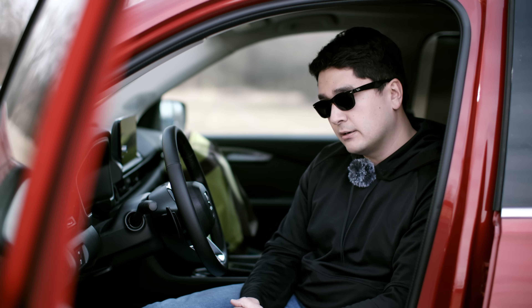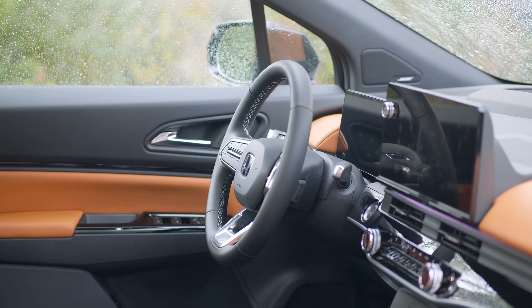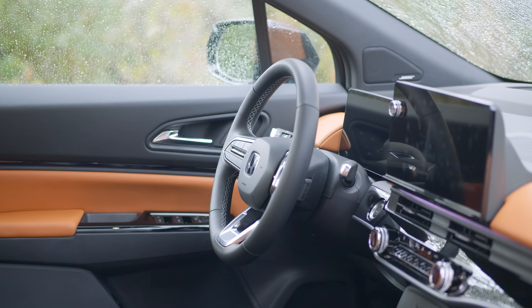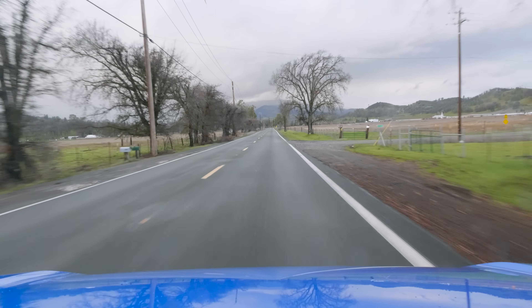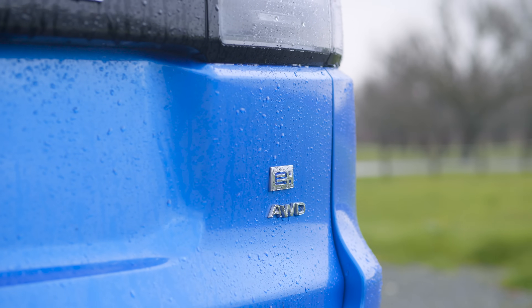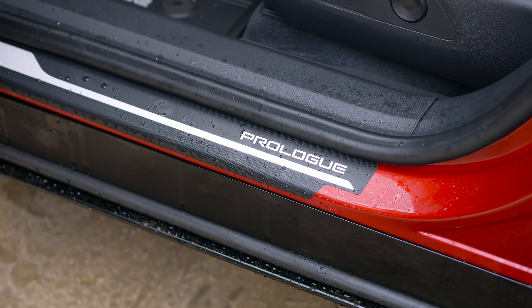Now for the big picture items: price, trim levels, interior, and exterior. This starts at about $48,000 for the base front-wheel drive variant — 212 horsepower, about 280-90 miles of range. Moving up the trim levels, the Elite we're about to drive comes as all-wheel drive standard at almost $60,000. That variant gets dual motors, 288 horsepower, and about 280-ish miles of range. It is expensive.